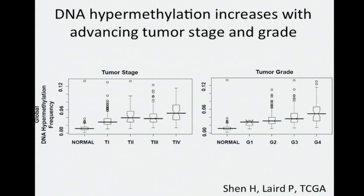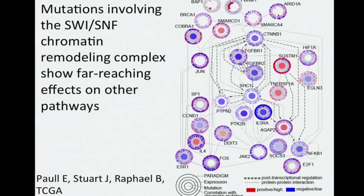We also found that the total extent of DNA hypermethylation in cells increases with advancing tumor stage and grade, suggesting that the epigenetic state of a more aggressive kidney cancer differs from that of a less aggressive one. From PARADIGM and HotNet pathway analysis, we found that mutations involving the SWI/SNF chromatin remodeling complex show potential far-reaching effects on other pathways.